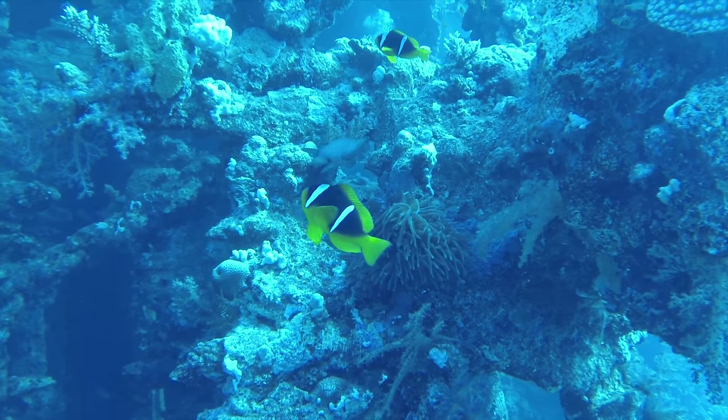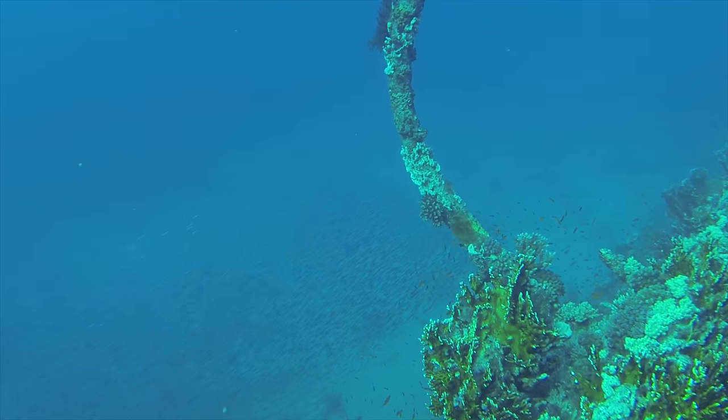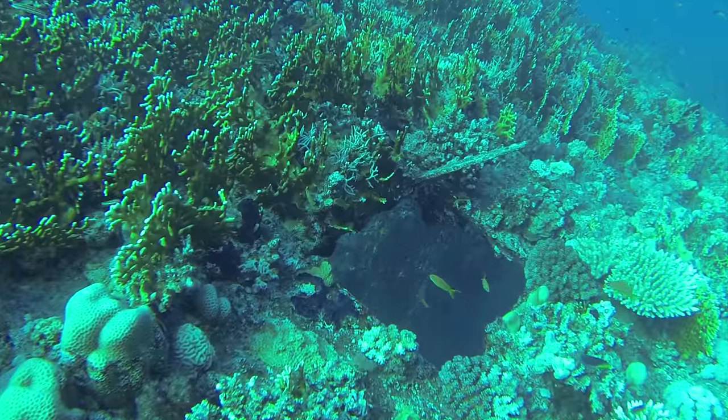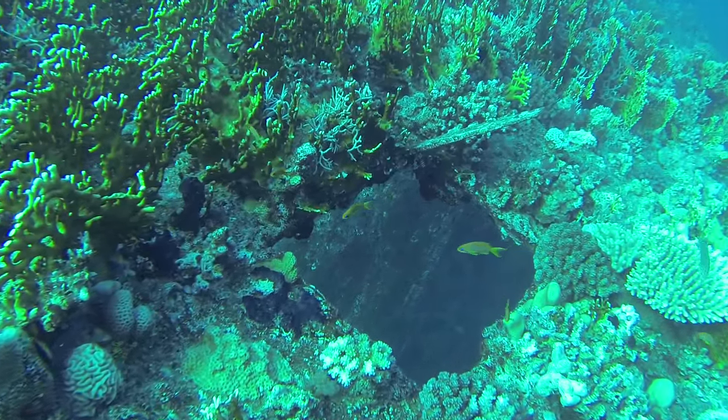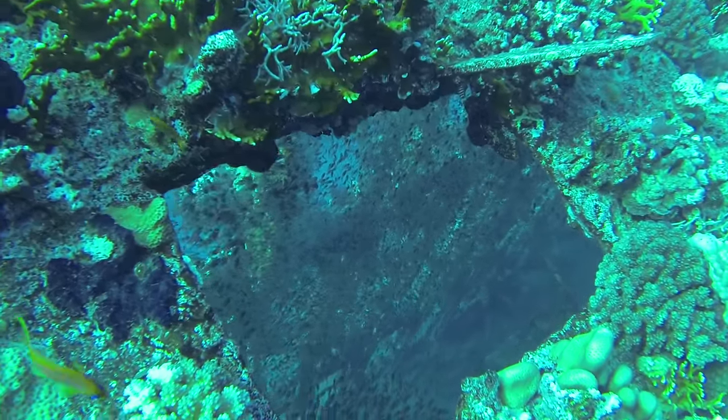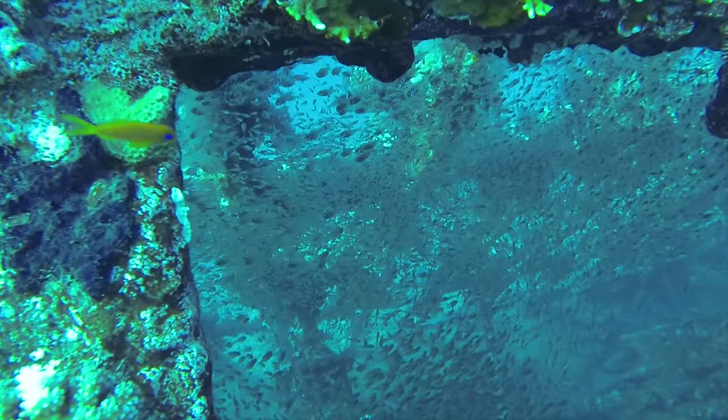Lots of smaller fish call the Carnatic their home and they are predated on by the local jacks. Inside the wreck there are lots of small portholes to look through and really frame your shots, so if you are into your photography bring your camera. You can see a whole shoal of glass fish just moving in and around the wreck.